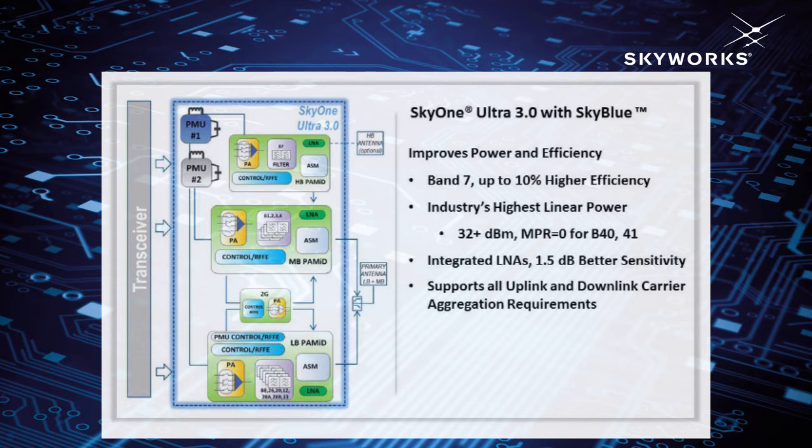In addition, Ultra 3.0 can support all known downlink and uplink carrier aggregation requirements, 4x4 MIMO, and meet Class 2 higher power user equipment requirements. We are now sampling Ultra 3.0 to leading OEMs and plan to put this into mass production in the third quarter of 2017.